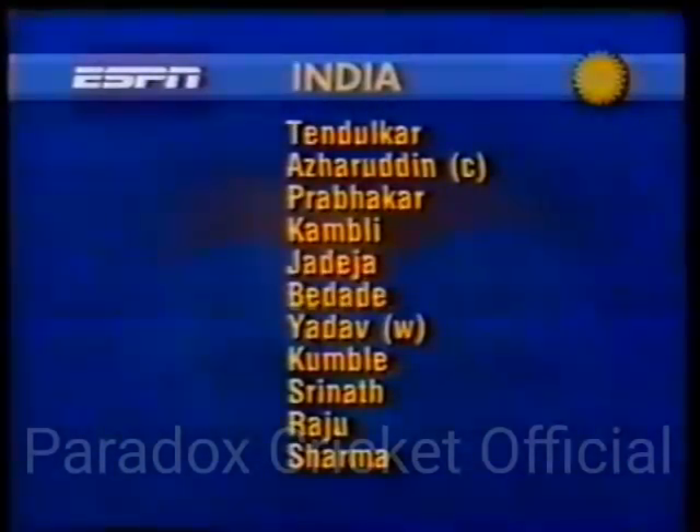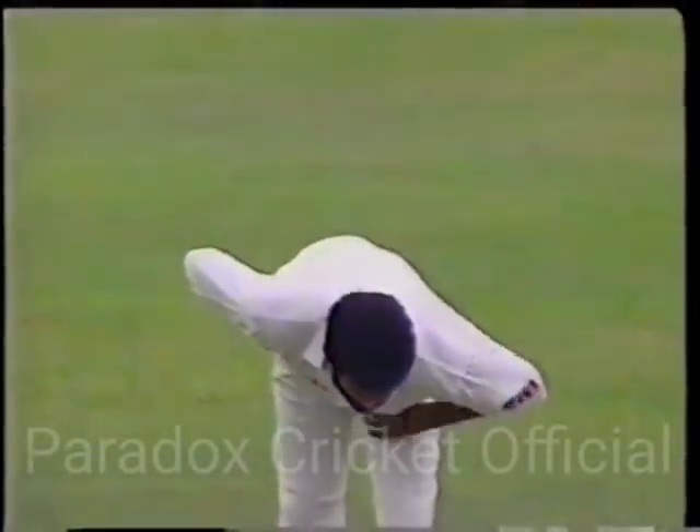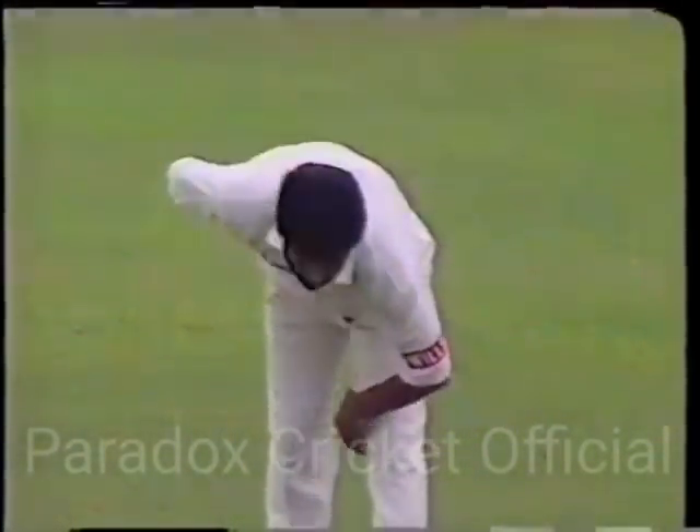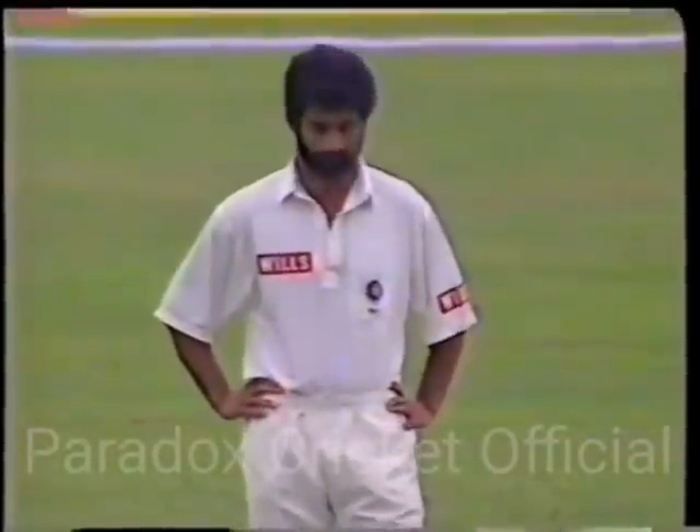Kumbhrei, Srinath, Raju, and Sharma. Well, let's join play now, and today your commentators are Solgavaskar and Tony Kosia.